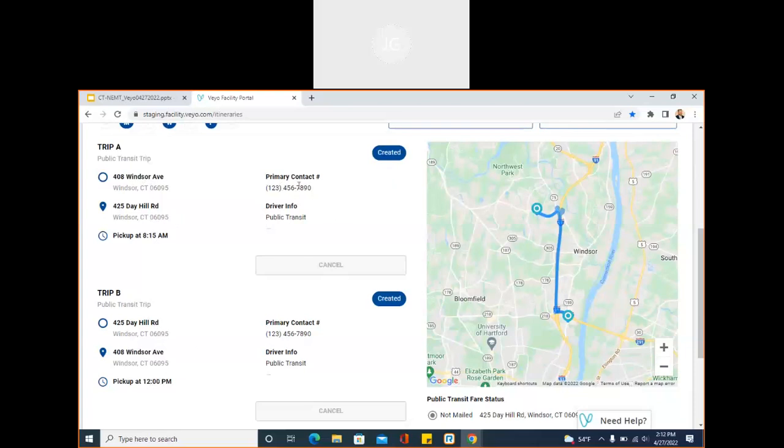We do have the member's number listed within here and the driver info. In our training environment, Gerald is listed as a public transit member, but if you were to have a typical cab or ambulatory mode of transportation, a wheelchair car, or bariatric wheelchair car, you would get real-time driver info populated as soon as it is available. When it gets closer to pickup time it would populate with even more specific information, even down to the make or model of the car.